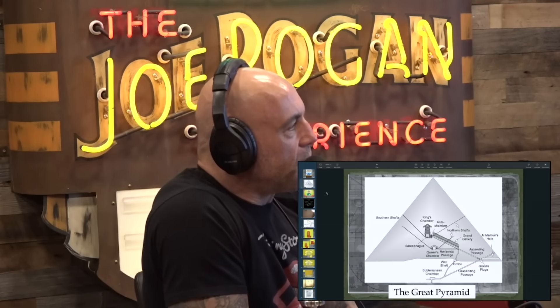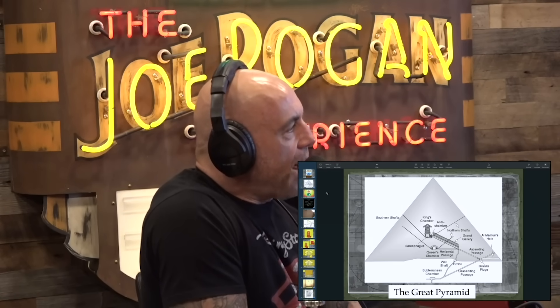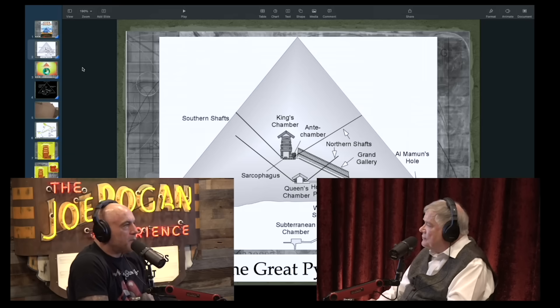This image shows the King's Chamber, the various shafts — the southern shaft and the northern shaft. These shafts have been described as portals to stars, because people have looked up through there and seen stars. But what you're saying is something entirely different. What do you think these shafts were for?